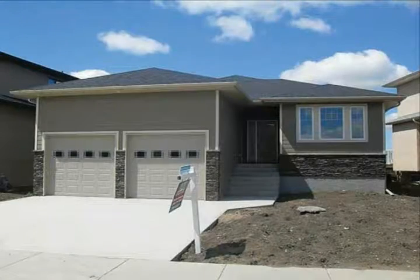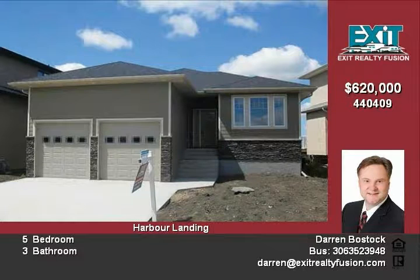Enjoy elegant family living in this five-bedroom, three-bathroom, 1642-square-foot bungalow located in desirable Harbor Landing.